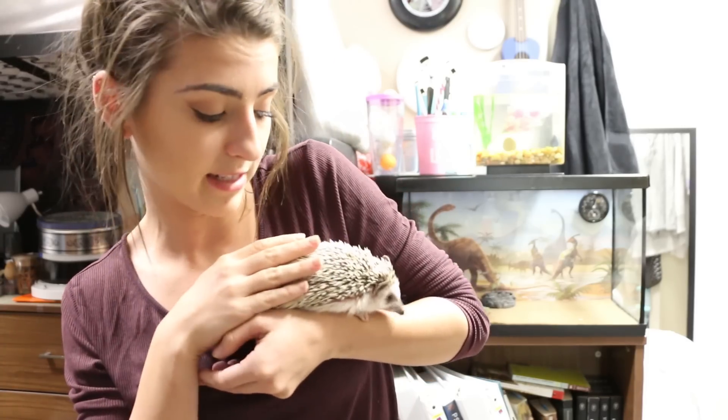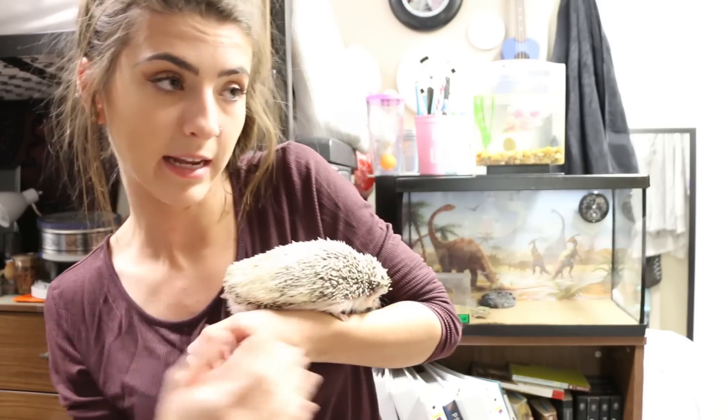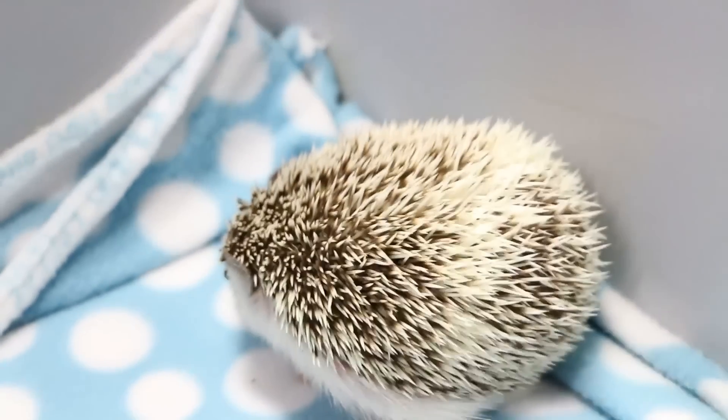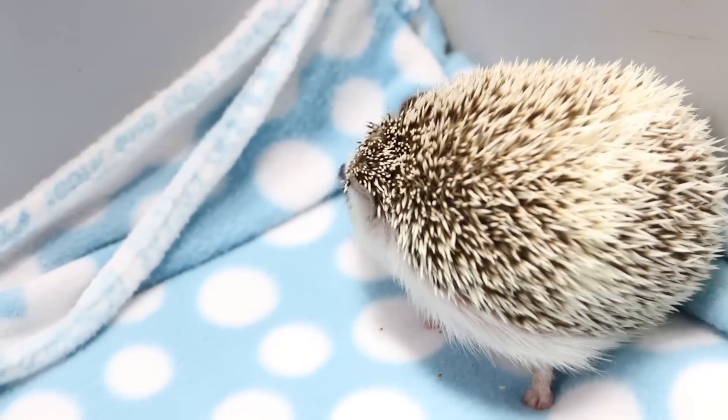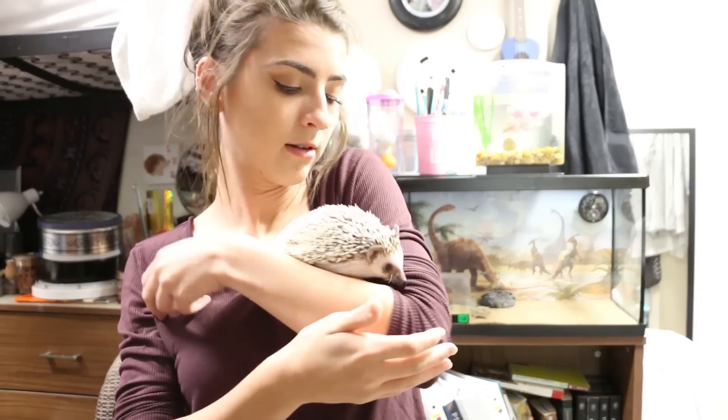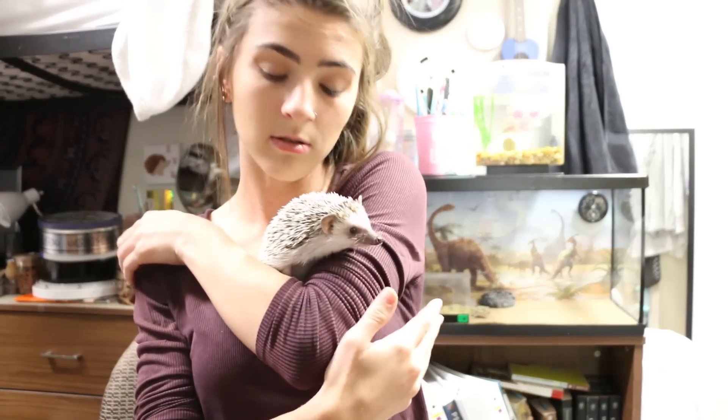He is a little angel. He lets me pet him — sometimes — and he lets other people pet him too. My last hedgehog did not let me pet her like this at all. I think the only reason why he lets me do this is because I raised him as a little baby, even when he was still on wet food, since he'd just been weaned from his mother. He's got a cute little face and cute little ears.